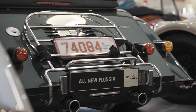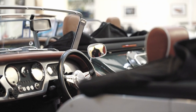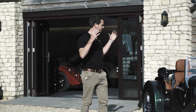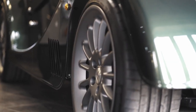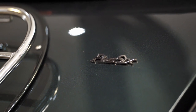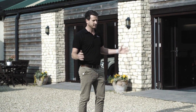What I love most is that Morgan have actually kept this car a Morgan — quintessentially British. It's still got the same features, the same stance and styling as a classic Morgan, but under the bonnet and the chassis it's something else.